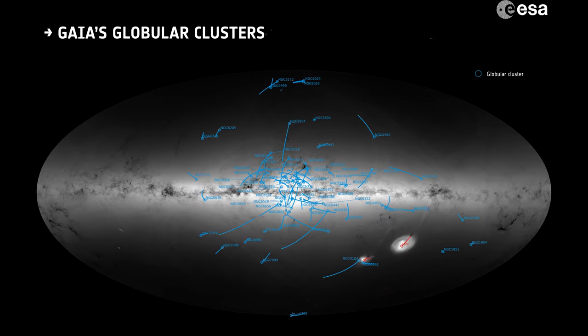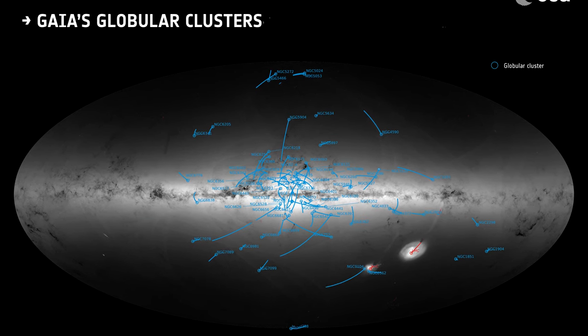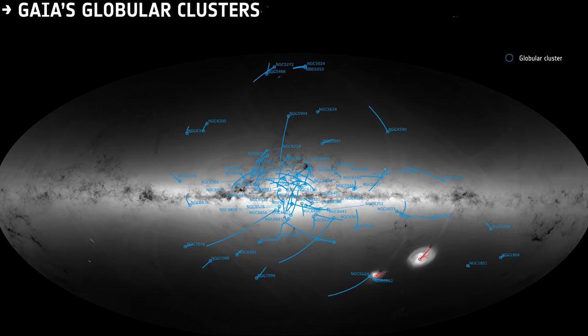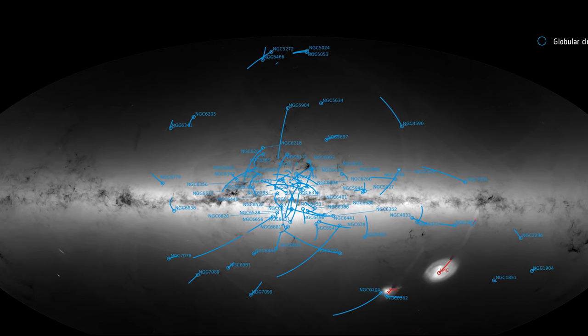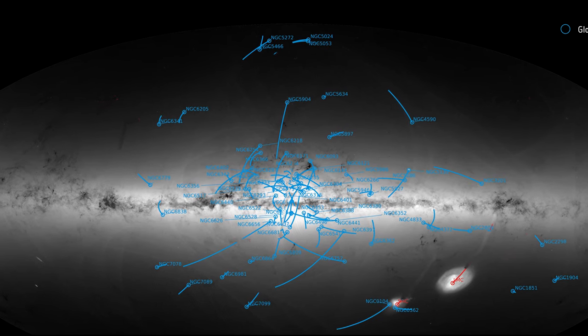In 2018, using both Hubble and Gaia data on globular clusters' sizes and velocities, the mass of our galaxy was estimated to be at least 1.5 trillion times the mass of our Sun. This is more than previous estimates and indicates that the Milky Way is among the universe's larger galaxies.